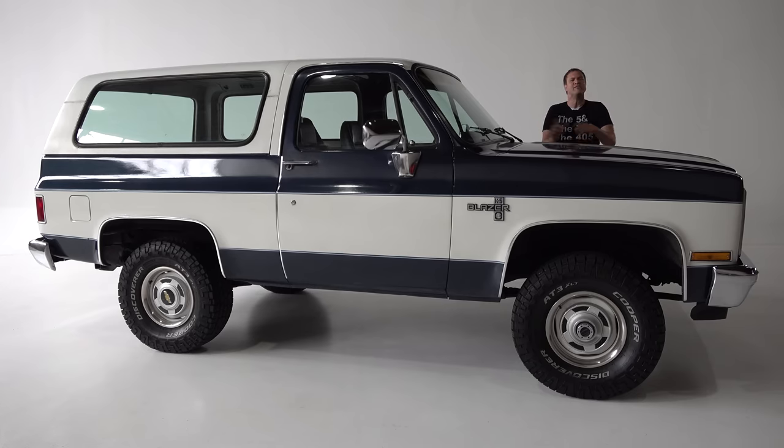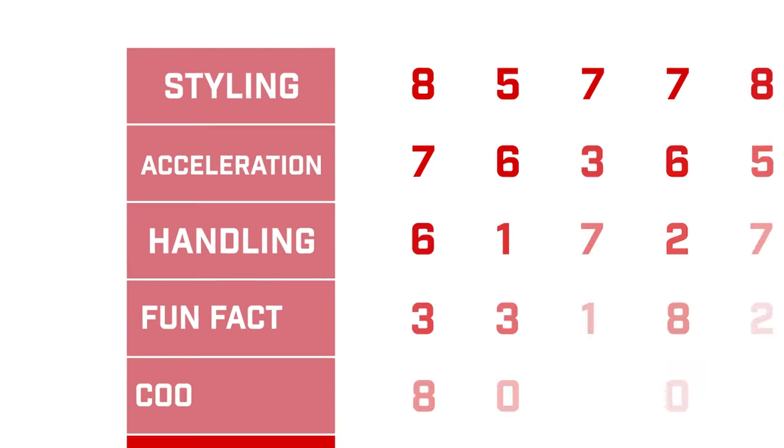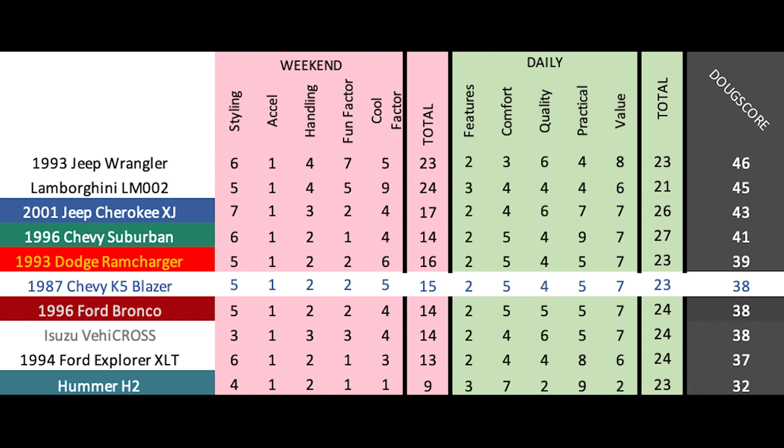That's the 1987 Chevy K5 Blazer — an interesting vehicle that certainly doesn't put the 'sport' in sport utility vehicle. It feels like it's from a totally different era, but that's because it is, and that's the charm of an old-school SUV. It can be yours on Cars and Bids. The Doug Score is 38 out of 100, placing it directly between the 1996 Ford Bronco and the 1993 Dodge Ram Charger — three very similar old-school SUVs that are all massive, bulky, ridiculously inefficient, ponderous to drive, and very cool, quickly gaining value and enthusiast interest.